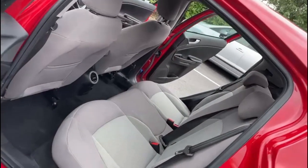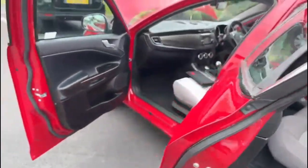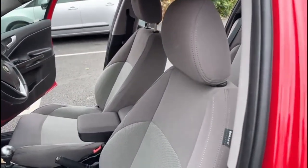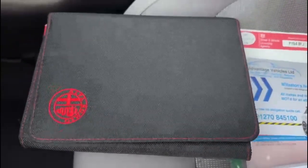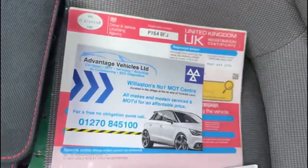Quick viewing from the passenger side again to show that condition-wise it's all good — no scuffs or marks anywhere on the dash or plastics. As you can see here, the full book pack is present as is the V5.